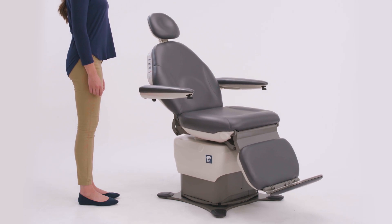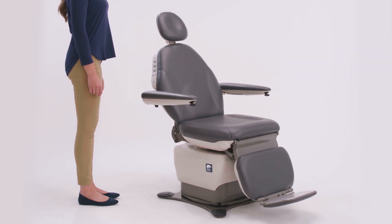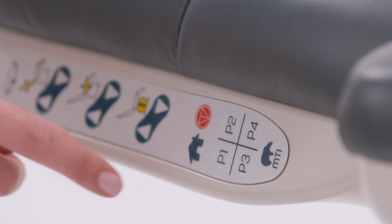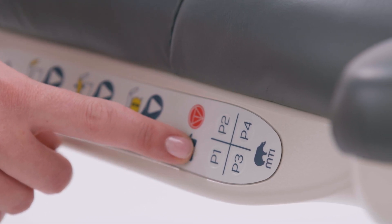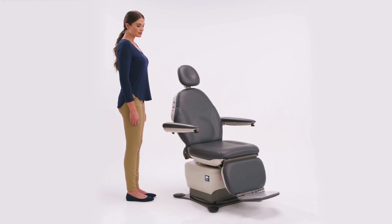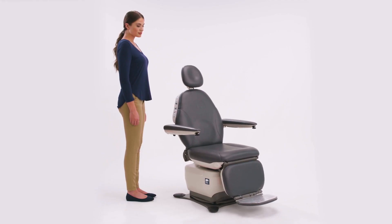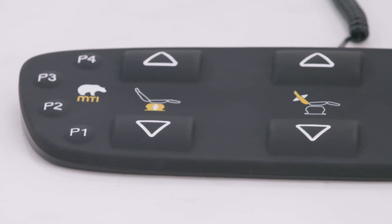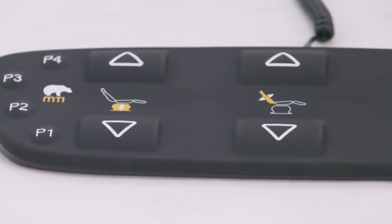Program a custom home position to meet your needs. In addition to four user-programmable buttons, ADA compliance is taken to the next level — a simple double press of the home button will move the chair to an ADA compliant position for easy patient ingress and egress.